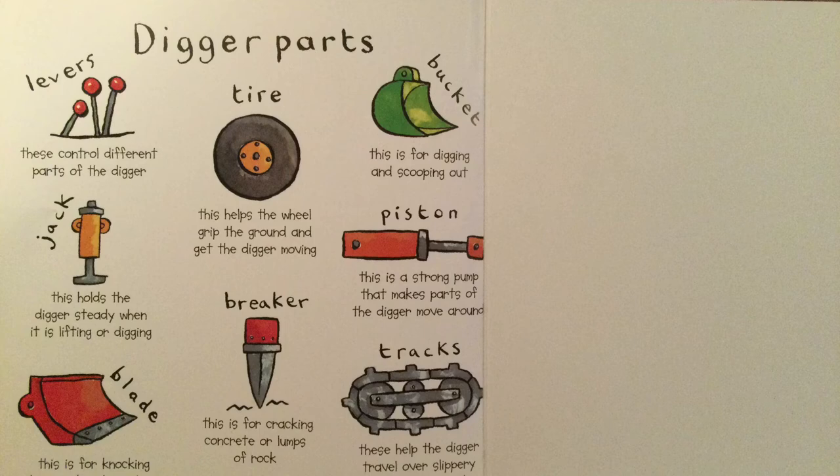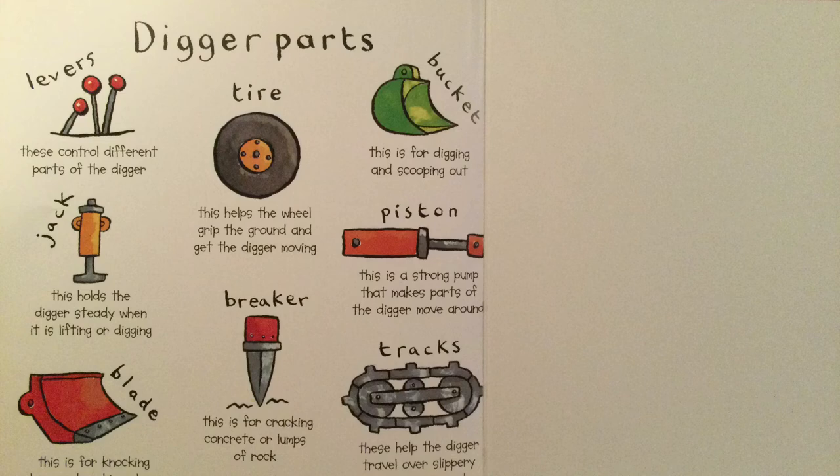Jack. This holds the digger steady when it is lifting or digging. Blade. This is for knocking down and pushing along.